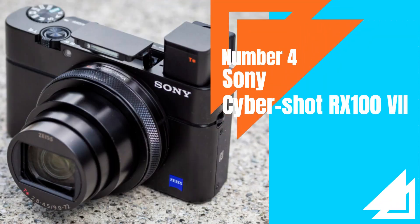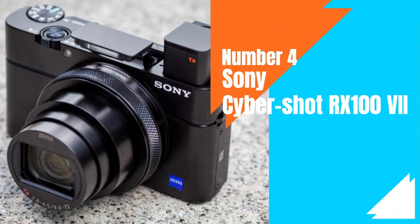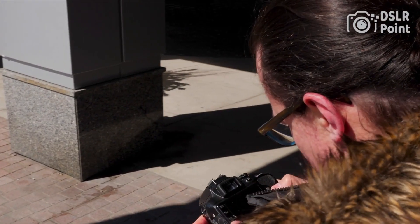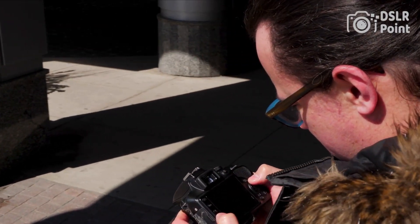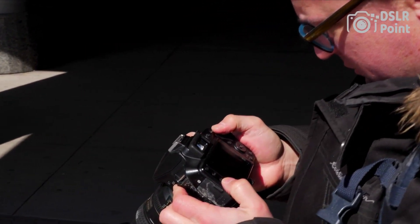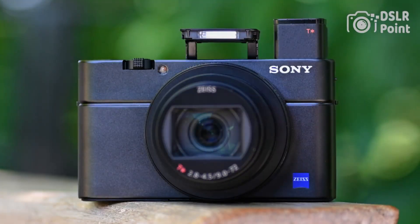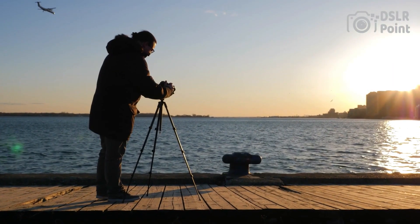Our fourth choice is the Sony Cybershot RX100 VII, a compact camera that was first released in 2019. It is part of Sony's popular RX100 series of high-end point-and-shoot cameras. The RX100 VII features a 20.1-megapixel 1-inch Exmor RS sensor, a fast hybrid autofocus system with 357 points, and can shoot continuously at up to 20 frames per second. It also has 4K video recording capabilities at 30 frames per second, with advanced image stabilization and a 180-degree tiltable touchscreen LCD.